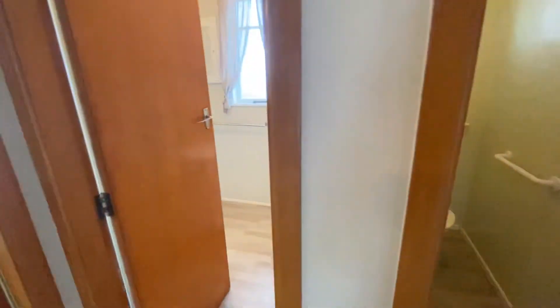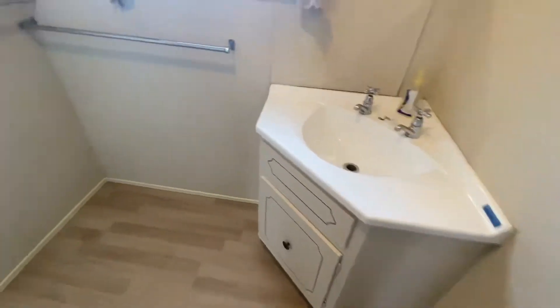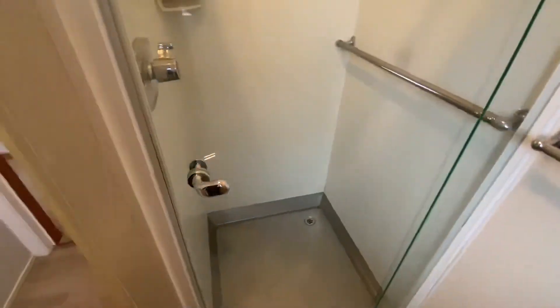Separate toilet, and then you've got your separate bathroom with a vanity and also a shower.